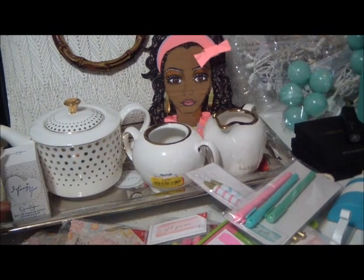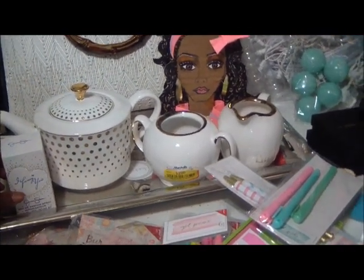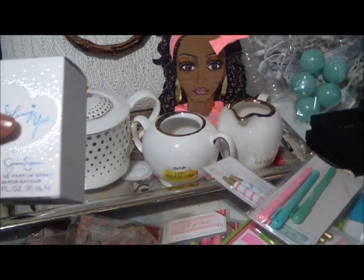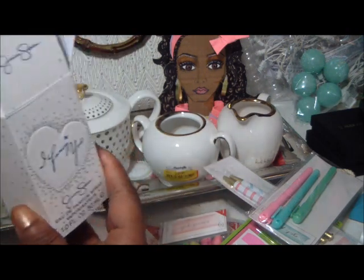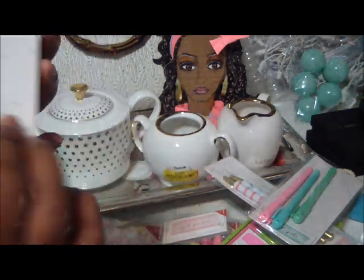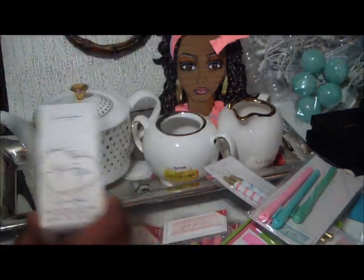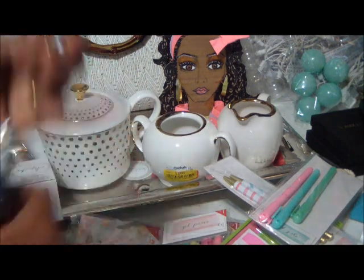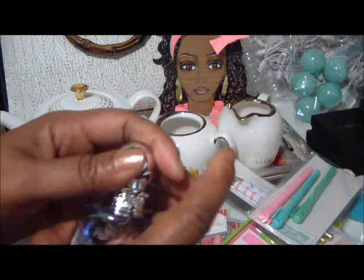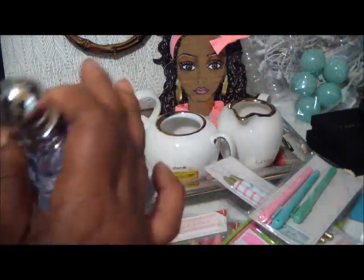Sometimes you just need a new perfume. So I got the Jessica Simpson 'I Fancy You' perfume from Marshalls. It was a reasonable price — I think it was only $9.99 and it's just a vaporizer. Sometimes you just need to smell something different or have something new on your dresser. I got this for myself for my birthday, which was last month in April.